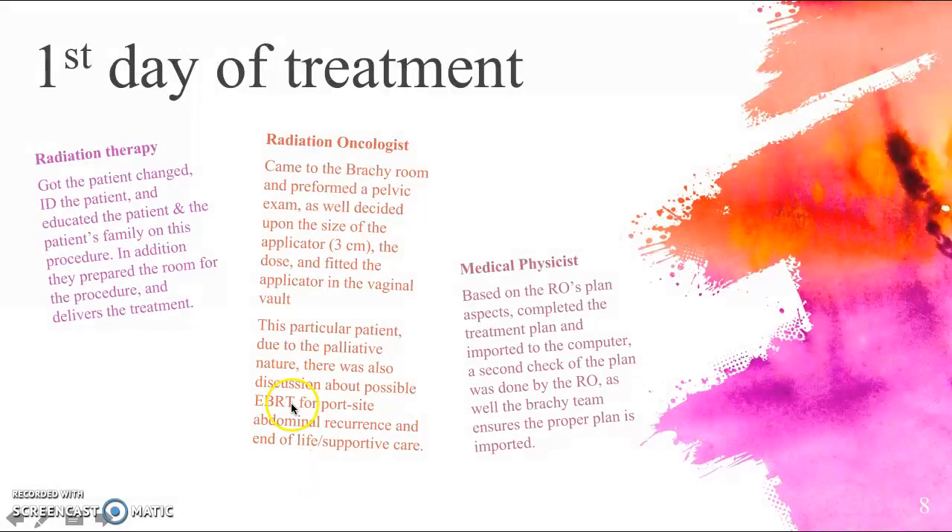She came for her first day of HDR brachytherapy treatment, having already had a consultation with the radiation oncologist and a biopsy to confirm the recurrence. The radiation oncologist suggested HDR brachytherapy as the most optimal treatment at this time, as she did not want to come for a long course of external beam radiation therapy. Given the palliative setting, there was one nodule in the vaginal vault to treat, making brachytherapy the best treatment option for this patient.